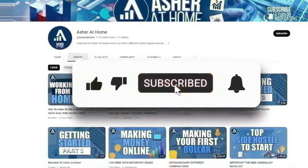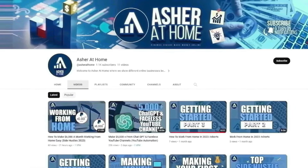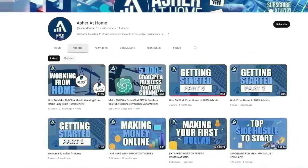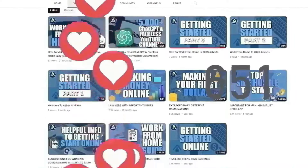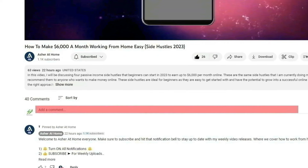But before that, please click that like button and subscribe to our channel, Asher at Home, and turn notifications on to stay up to date with our new video uploads discussing numerous methods to make money online. At Asher at Home, we look for only the best and proven money-making methods to share with you guys, and we'd appreciate your sharing the love. If ever you have any questions, we'd be glad to help — just leave your question in the comments section and we'll get back to you as soon as possible.